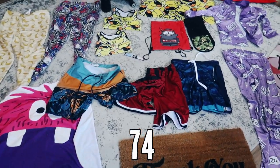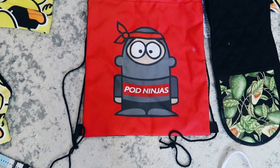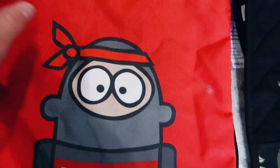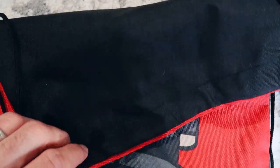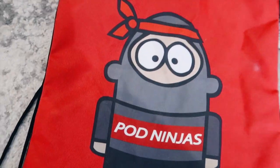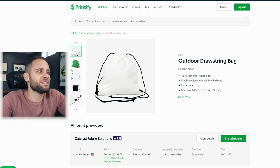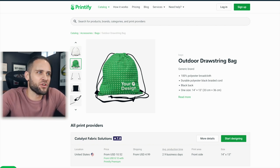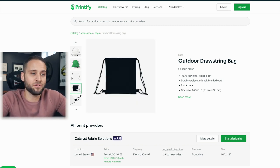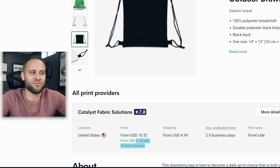Product number 74 is a print-on-demand drawstring bag. You've probably seen bags like this before — typical strings on the side, your design covers the front, and the back is just black. In terms of quality, it feels like your typical drawstring bag, nothing too unique. The supplier is inside the Printify app, and your design can go all over the entire front. With a Printify Premium account, you can get this for $8.10.